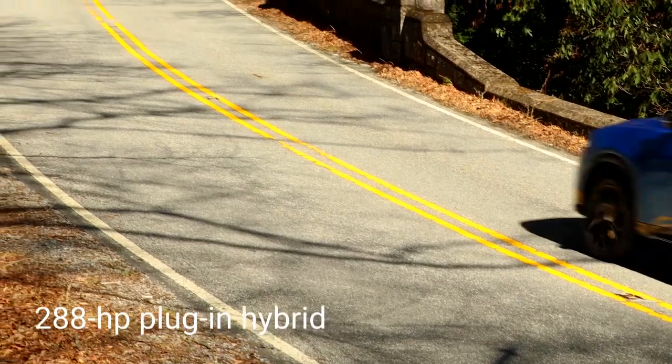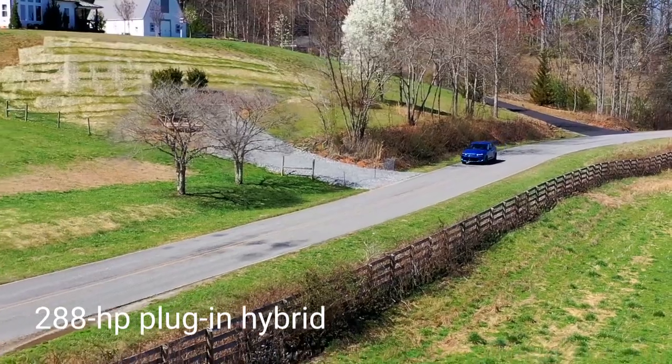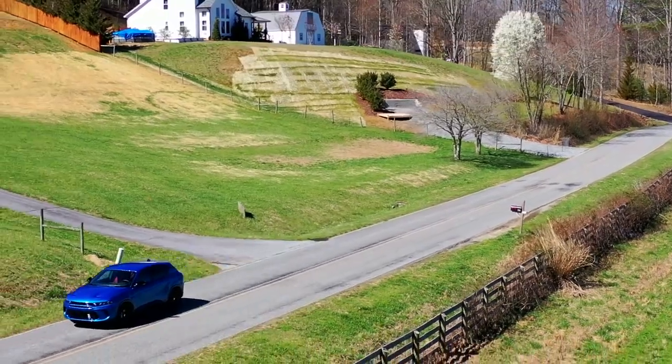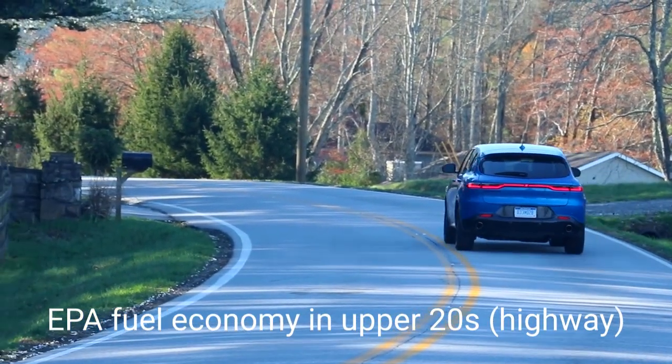A more powerful plug-in hybrid combines a 1.3-liter turbo 4 and electric motors for 288 horsepower, paired with a 6-speed automatic transmission. All Hornets feature all-wheel drive. The EPA says the Hornet can achieve fuel economy in the upper 20s on the highway.